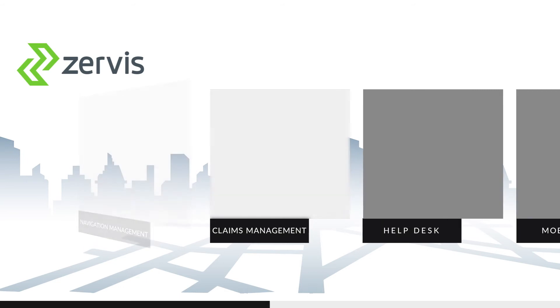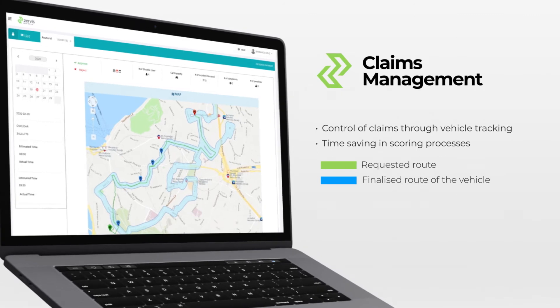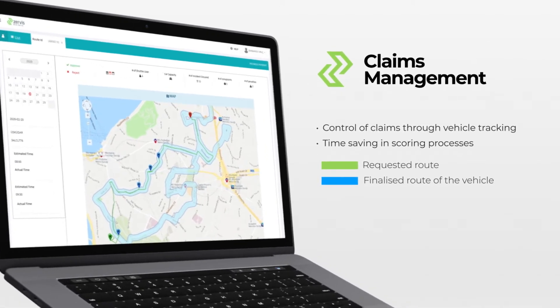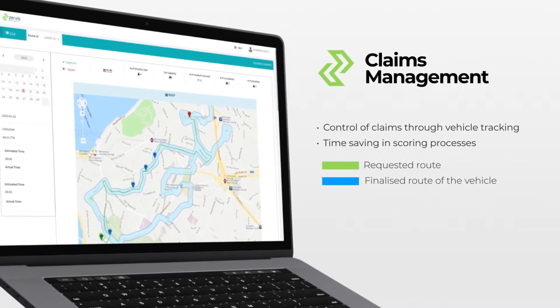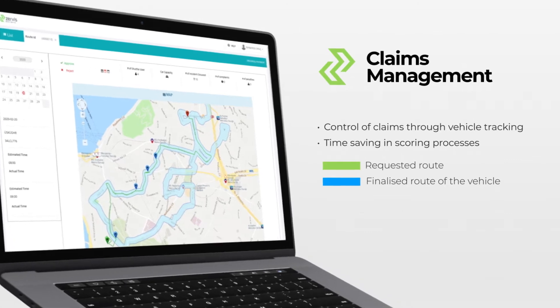With the technological device and the vehicles, you can regularly check the shuttle route and claims — that is, the actual cost information. You can report automatic claims every month according to the requested conditions. In this way, you can save time in claims processes.